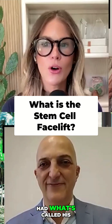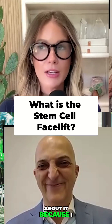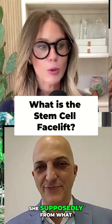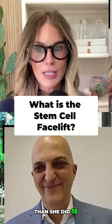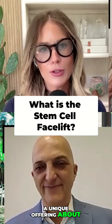I heard of him through a friend who had what's called his stem cell facelift. I'm going to make you tell everyone about it because I saw her before and after pictures, which her stem cell facelift was like 15 years ago. She supposedly, from what I've heard from her and Dr. Newman, she looks better now than she did 15 years ago, which is incredible. But I want you to tell people because I think it's such a unique offering about your stem cell facelift.